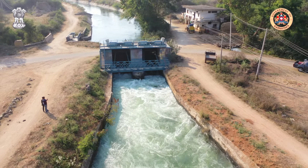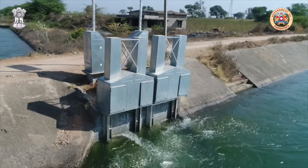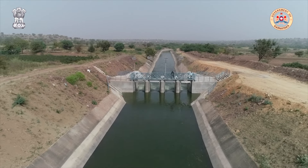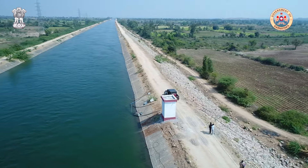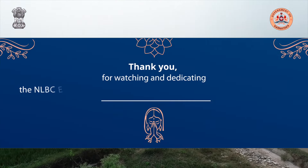The continued transformation of Karnataka's gravity-fed open canal supply networks will enable irrigation districts to better manage their precious water resources, enhance agricultural production, and promote the future prosperity of the region.